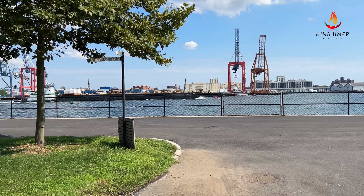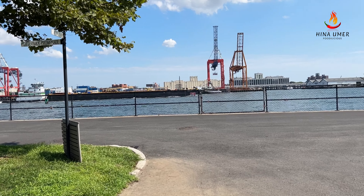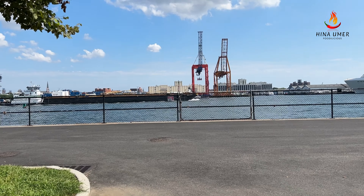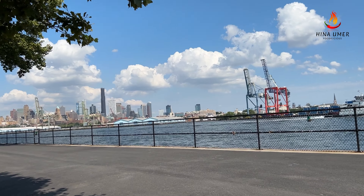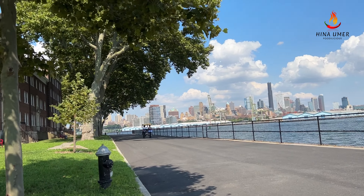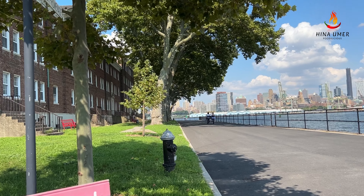Cycling seems to be the most popular activity at the island, where you can easily bring your own cycles on the ferry or rent one at the island to explore its parks and natural beauty. The cycling tracks here are approximately 2.2 miles long.